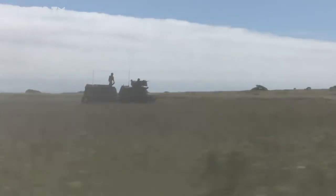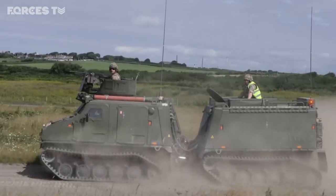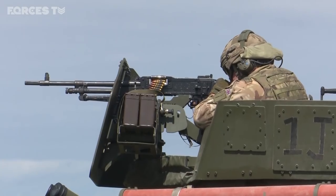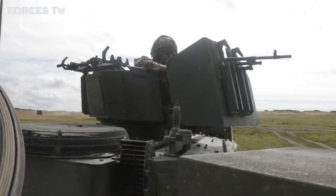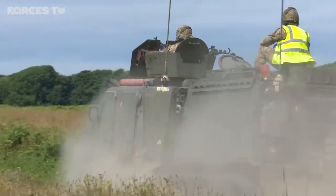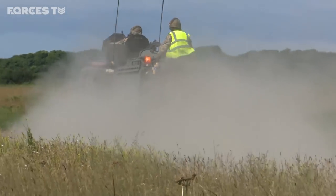Two troops — 82 Royal Marines and 36 Vikings — ready to deploy anywhere in the world within five days. This is Viking Squadron. They're live firing at Castle Martin in Pembrokeshire, a chance for the men to hone their skills.